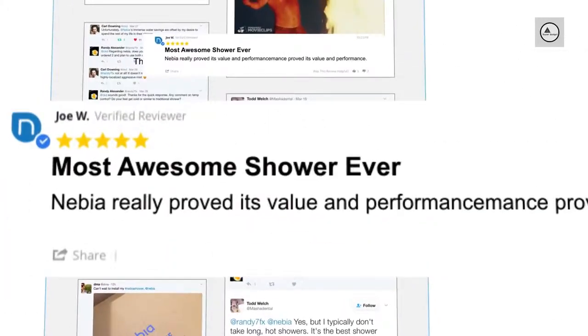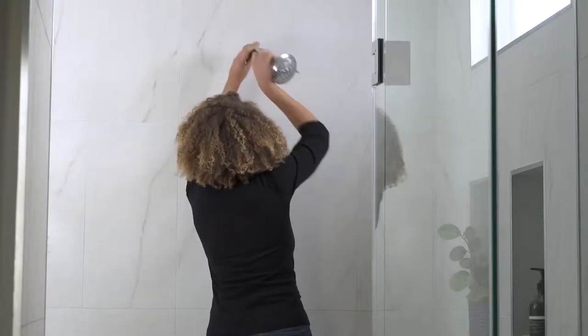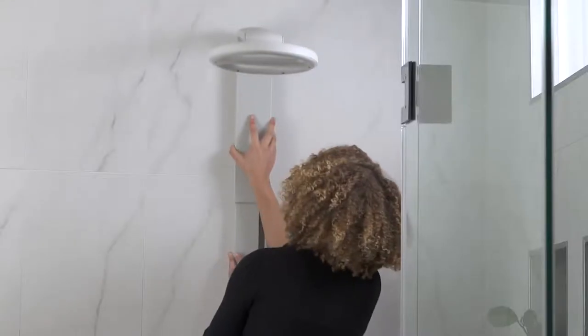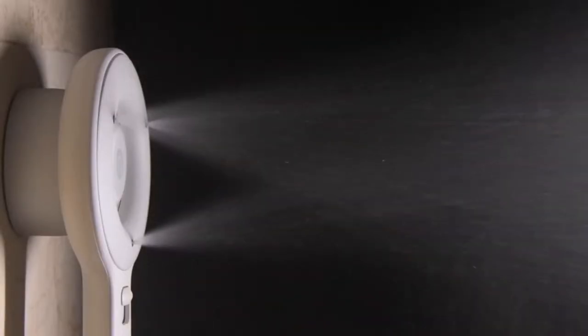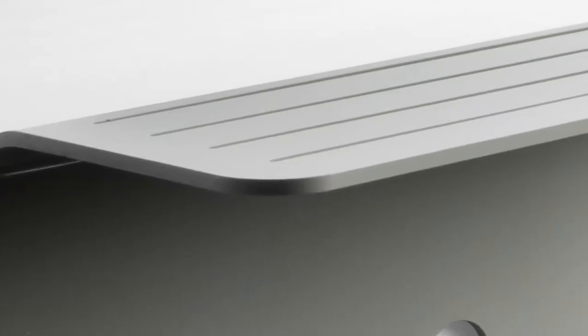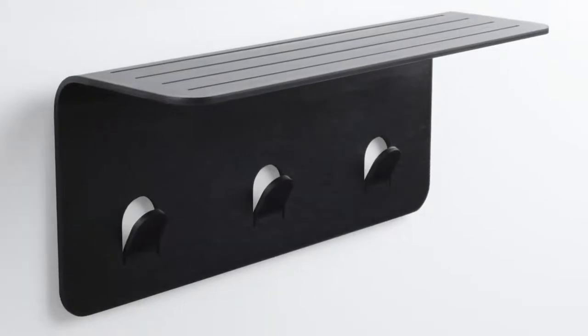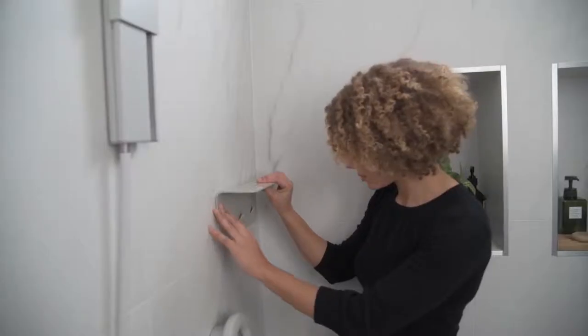Nevea 2.0 is incredibly easy to install — you don't need to call a plumber and it only takes about 10 minutes. It effortlessly slides up and down without buttons and comes with a magnetic wand that also works as a side spray. We've also designed our first accessory: the Nevea Shelf, made from three-millimeter aluminum, which takes less than a minute to install without screws.